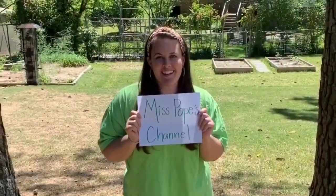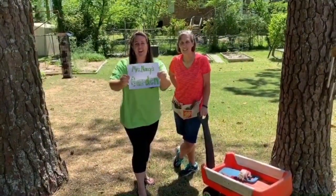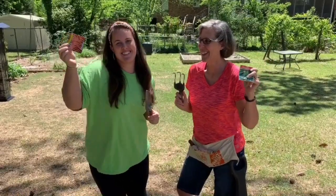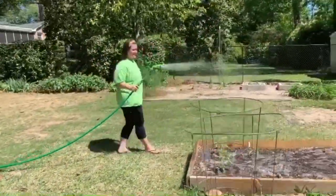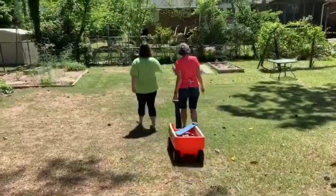Welcome to Ms. Pope's channel featuring Ms. Nancy's garden! Welcome back to my channel, Ms. Pope here, and I'm excited to show you what's going on in Ms. Nancy's garden. Last week we took a week off, and guys, there has been so much change. Let's go check it out.